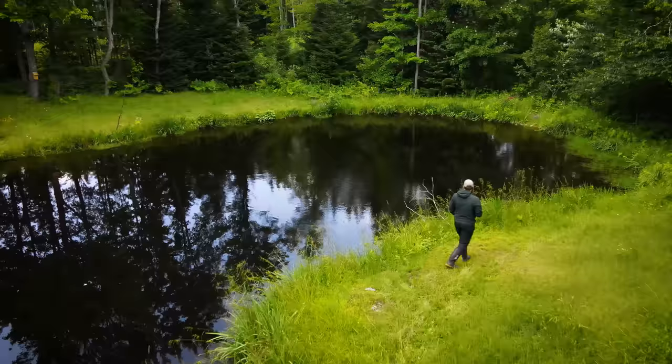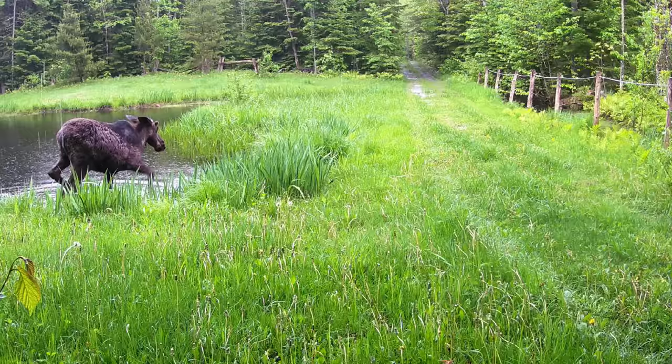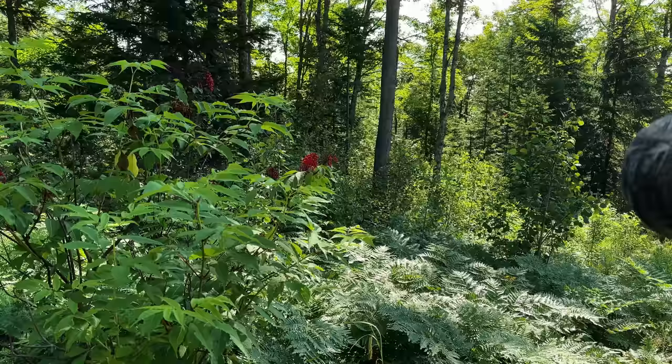Welcome back to the Wildlife Homestead. There's a lot to unpack in this episode including an update on the baby foxes, checking trail cameras that I've left out for the last three months, plans for some future projects and much more.